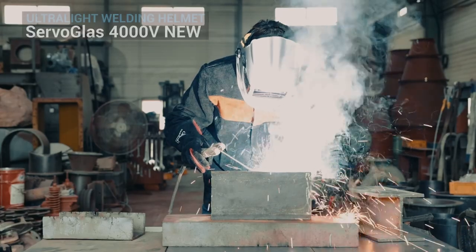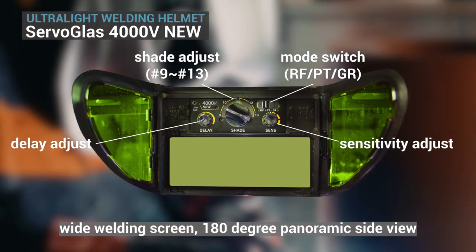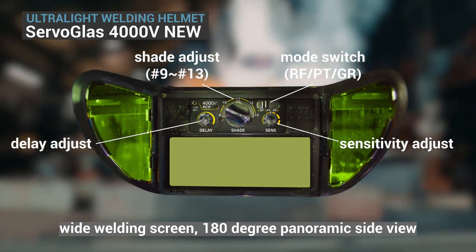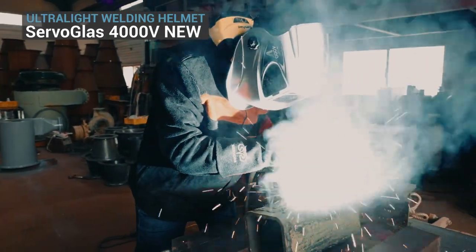The ultralight welding helmet 4000V New has a new side window that provides a 180-degree view during welding, making it open and safe. The extended LCD provides a wider view of the welded area, so the 4000V Legend model has been upgraded.